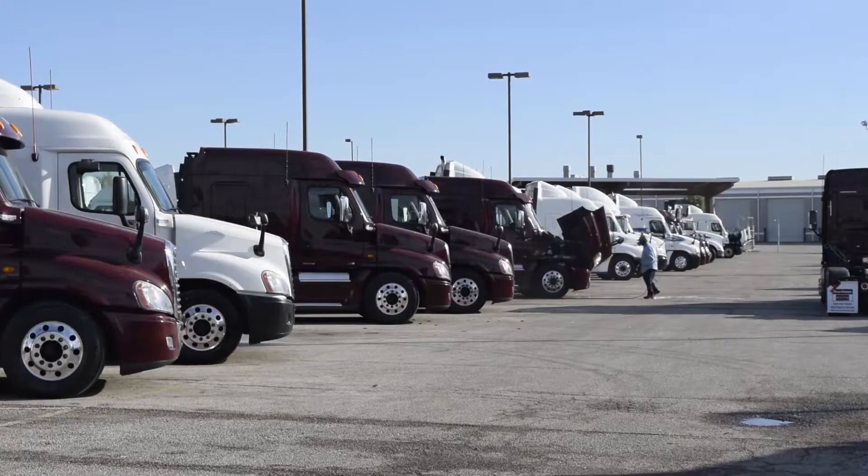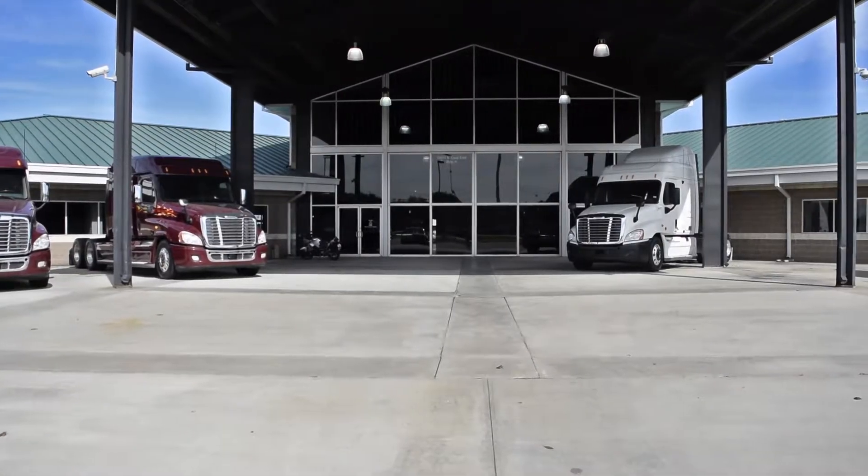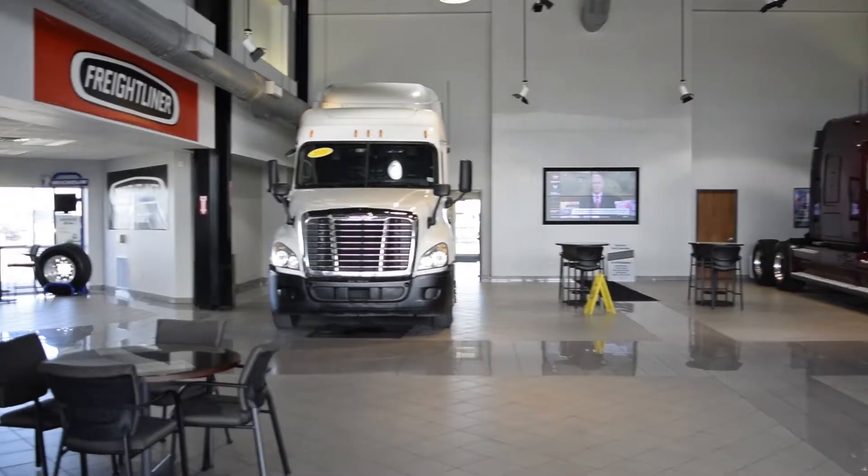Used truck warranties are available for up to two years. We have over 400 used trucks in inventory, so come out and visit us at our state-of-the-art facility with indoor showroom.